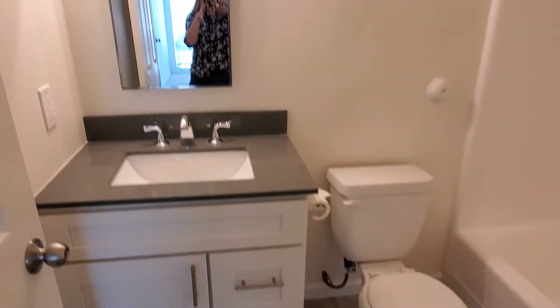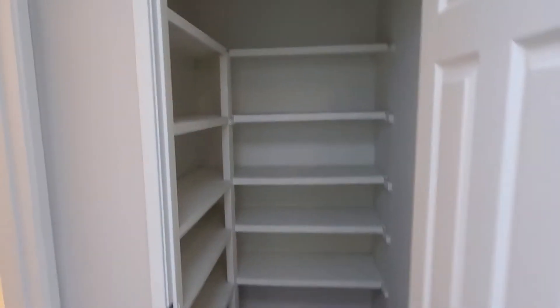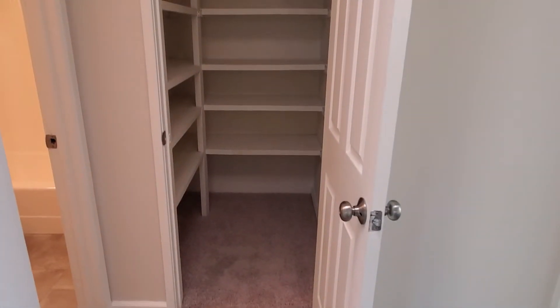Look at that brand new vanity and sink. And then we've got a nice shower here with the tub. Just for extras, we have this huge hall closet — so much space.